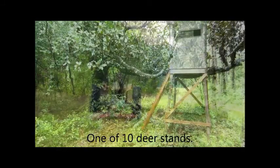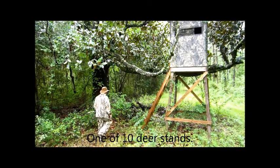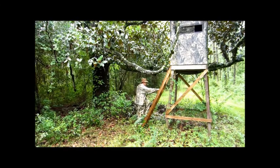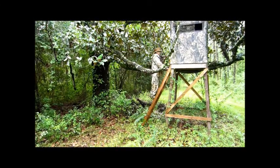Ten elevated deer blinds, two feed plots, and numerous feeders manage the large deer population. For the owner who prefers to stay home to hunt but also have a farm that produces other income, this farm is perfect.